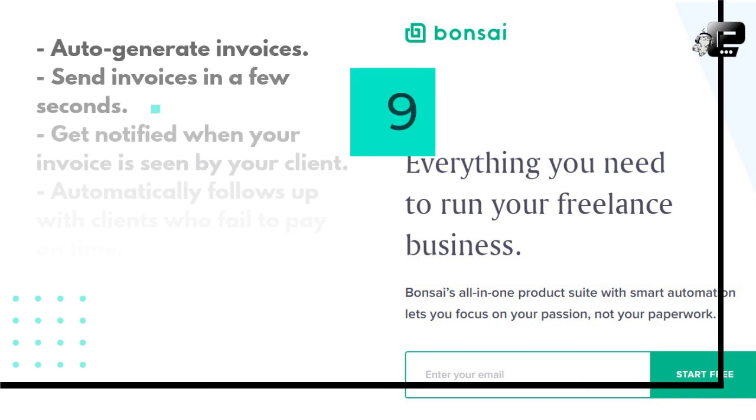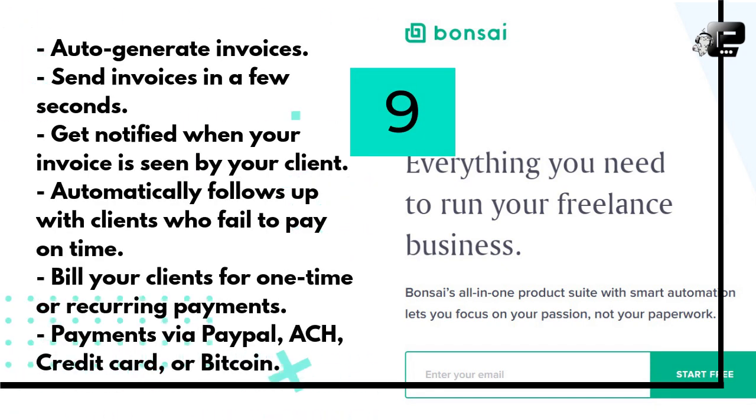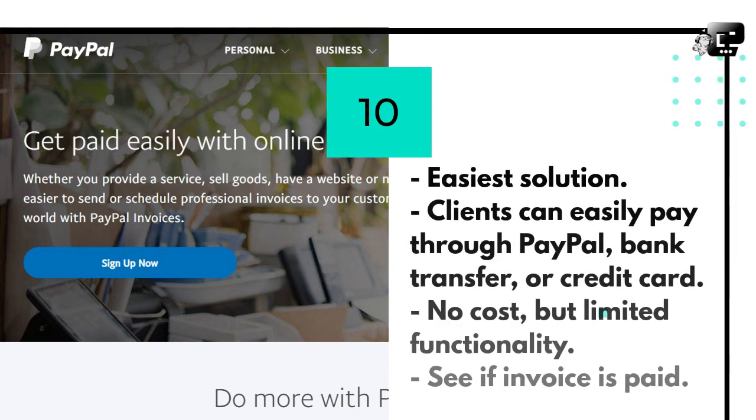If you are a freelancer who doesn't have overly complicated projects, then you can give Bonsai a try. This invoicing app will auto-generate invoices for you based on your proposals and contracts, which means you can send invoices in just a few seconds. You get notified when your invoice is seen by your client, and they can inform you when they plan to pay. It automatically follows up with clients who fail to pay on time — a big time saver. You can bill clients for one-time or recurring payments, or recurring with auto-pay. Your client can pay using PayPal, ACH, credit card, or Bitcoin.